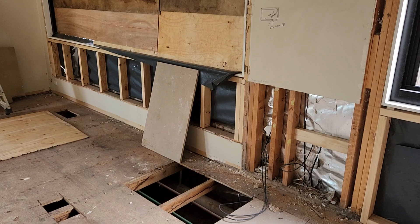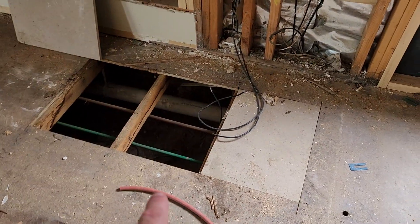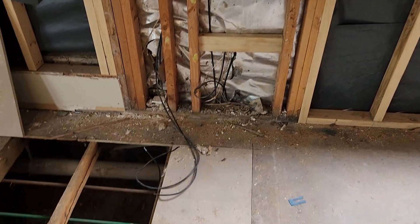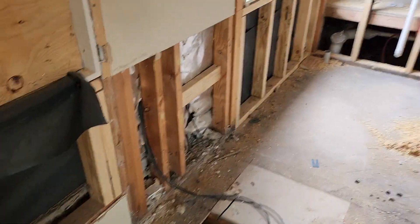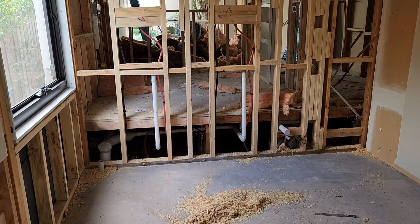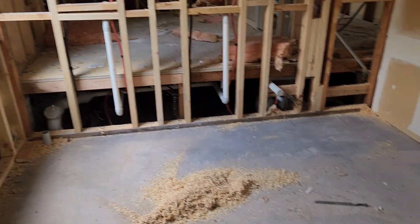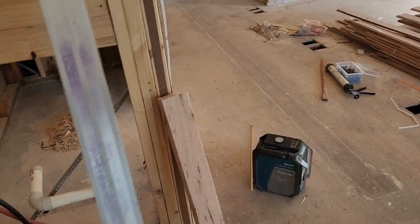The floor's up so we can put our drainage point for the kitchen and our water point underneath - the plumbers are going to do that on Monday, today's Friday. You can see the plumbing's all done for the laundry; we just need to cap that old drainage point there, which was the laundry before.